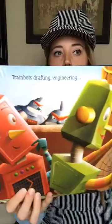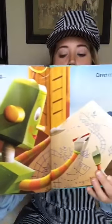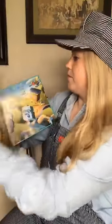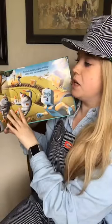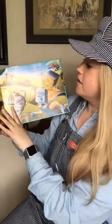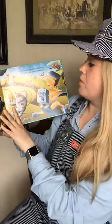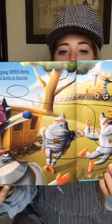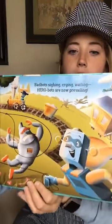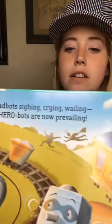So now they're working on a plan. Sorry, my dog found her toy. Flying, spying, hero bots. Tying evil bots in knots. Bad bots sighing, crying, wailing. Hero bots are now prevailing. So now they're tying up the bad bots — you can see even in the back there — flying around, saving the day.